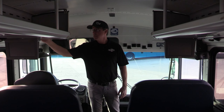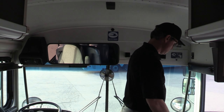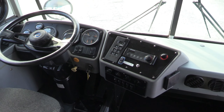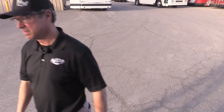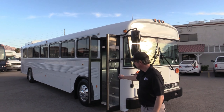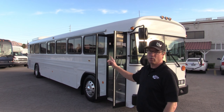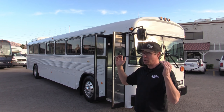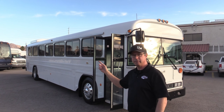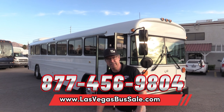Up by the driver you have vents blowing down AC, sliding windows, and an adjustable pedal button. The mirrors are power and they work great. To summarize: 2010 Blue Bird All American, 46-passenger seating, overhead parcel storage, all the options, underbelly storage, 8.3 Cummins, and full vented audio-video entertainment. For more information visit lasvegasbussales.com or call 877-456-9804.